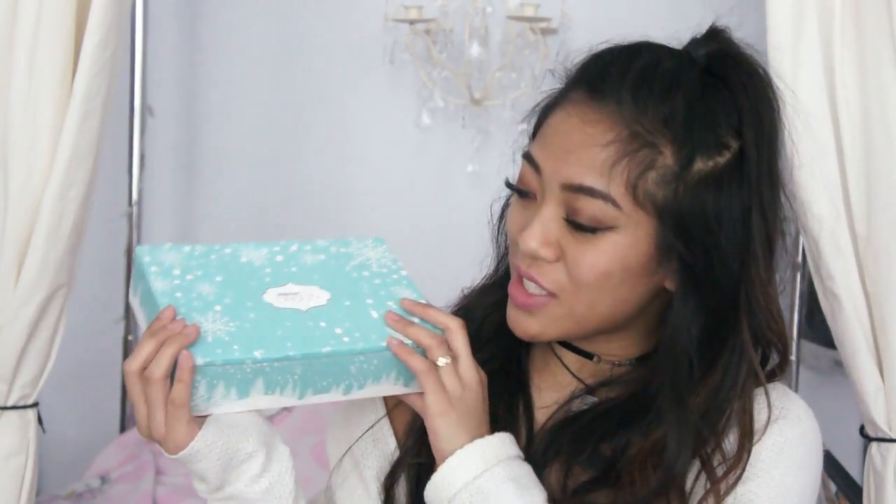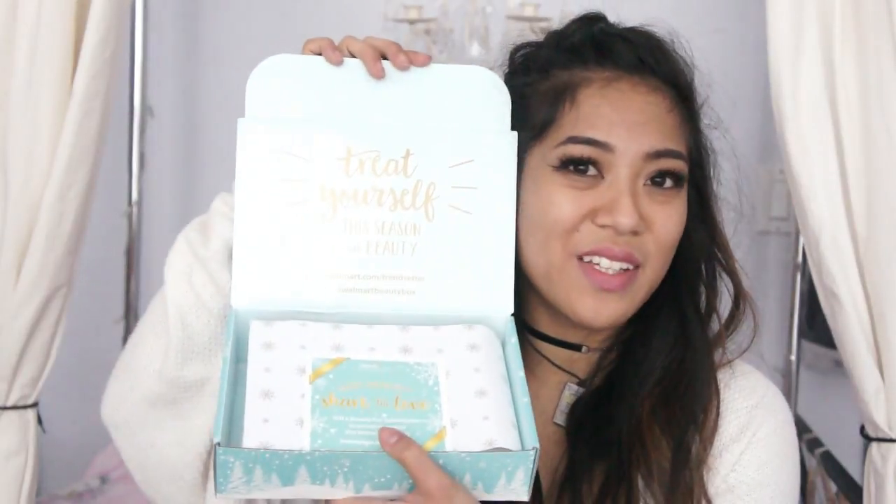This is what the box looks like. It's very cute. It has snowflakes. The last box did not look like it was in any particular season, so they improved on the packaging. Look how cute — I love the inside.